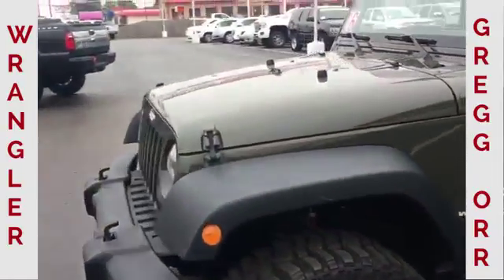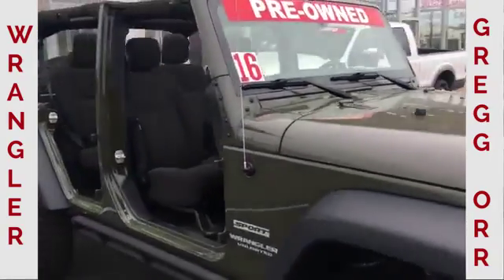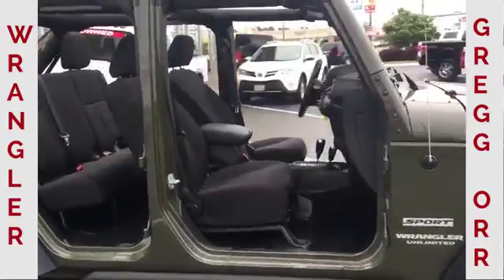Y'all come check out our toys, we got some fun stuff. Cool looking Jeep, different color — dark green right here. Not everybody's got one. Better to be different.